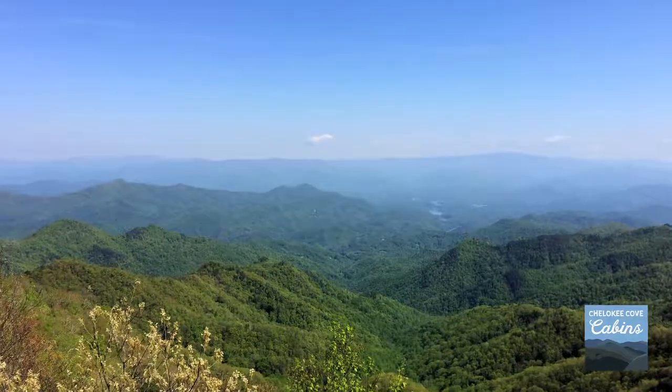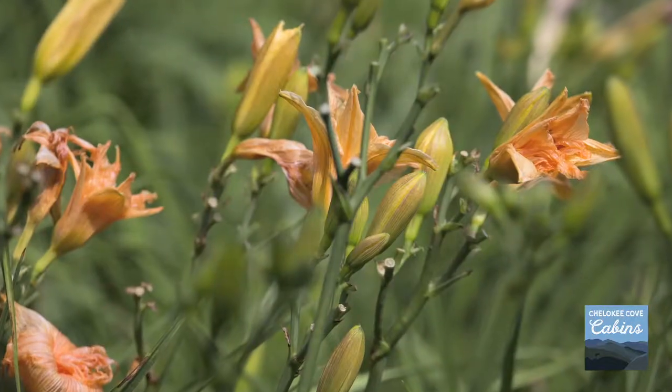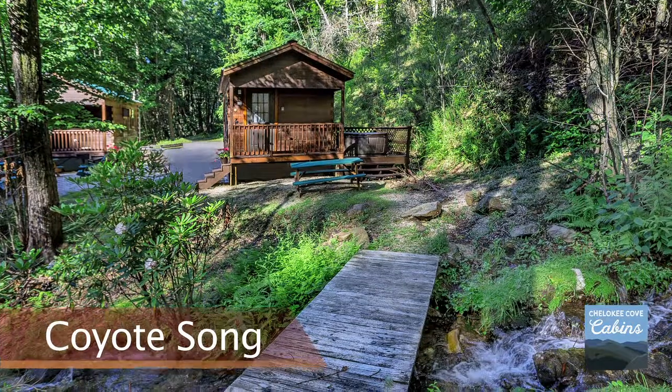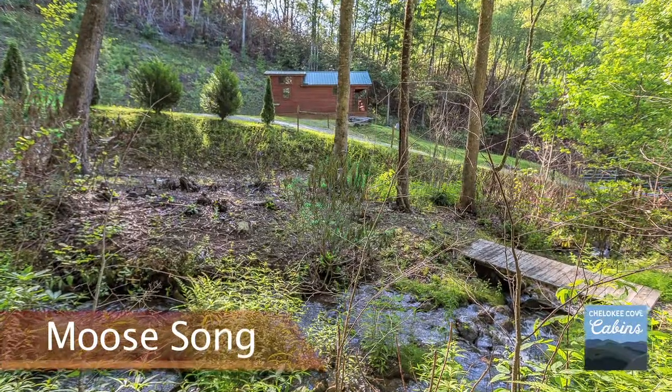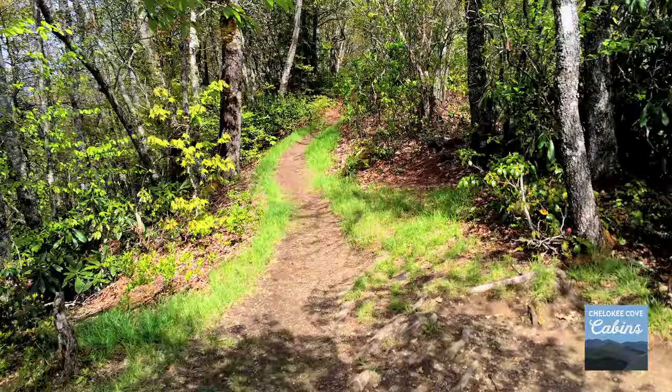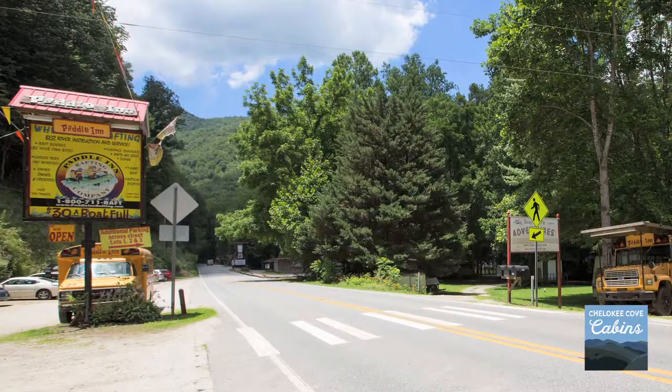Our ten acres abut the National Forest Service wildlands and offer plenty of wild and natural beauty. Each modern log cabin is situated in a serene creekside location, just one mile from the Appalachian Trail and a 20-minute drive from the Nantahala Outdoor Center and other rafting outfitters.